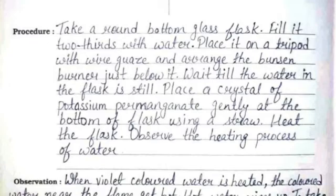Place a crystal of potassium permanganate gently at the bottom of the flask using a straw. Heat the flask and observe the heating process of water.